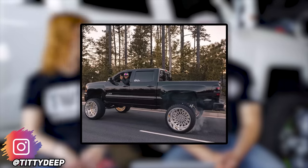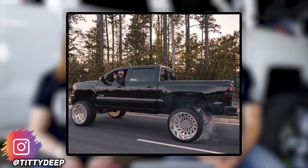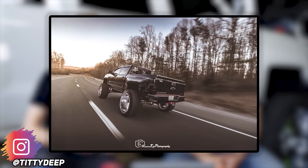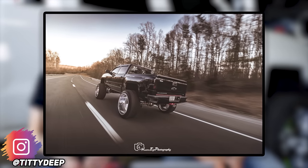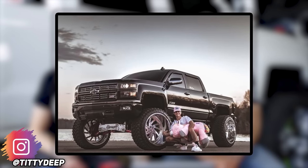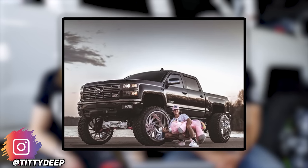Junior went with the biggest and baddest — looking for something super clean that matched everything. He picked Titty Deep's 2015 Chevy Silverado 1500 on Specialty Forged 26x16s with 40s and 12 inches of lift. Complete opposite of a practical daily — he's got lift kits on top of lift kits on top of leveling kits. Junior initially called it a Raptor.